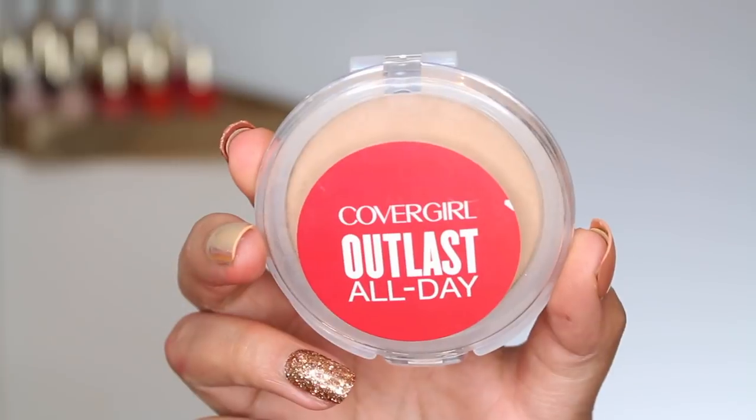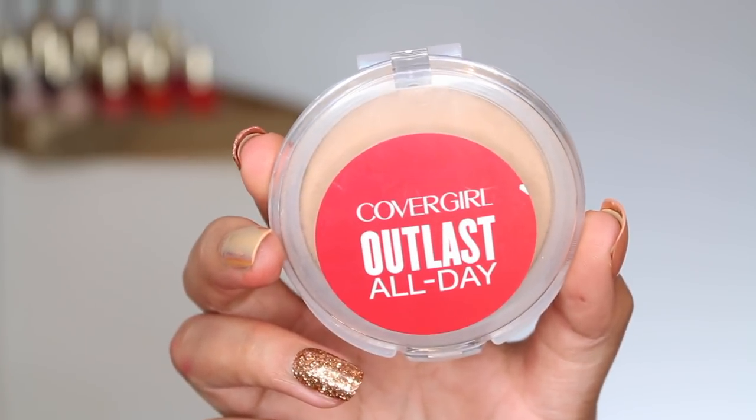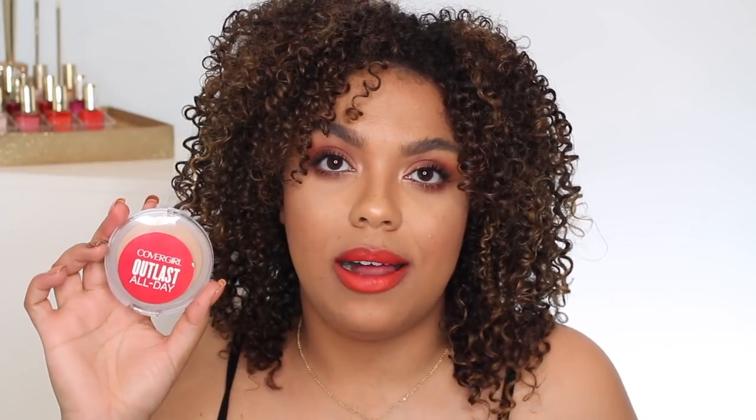Let's kick it off with the powder I recommend to just about anybody when they're looking for a mattifying powder. It's accessible, it's easy, it's affordable in my opinion, and it is the CoverGirl Outlast All Day Matte Setting Powder. This is available just about anywhere at any drugstore, will retail anywhere between probably $8 to $12, depending on where you live in the world. It comes in three different shades, and when you look at it, the shades look very, very fair, but I've worn light to medium and medium to dark — there's really not much coverage, you're not really building up anything on your skin. I really love this for both setting my liquid foundation.